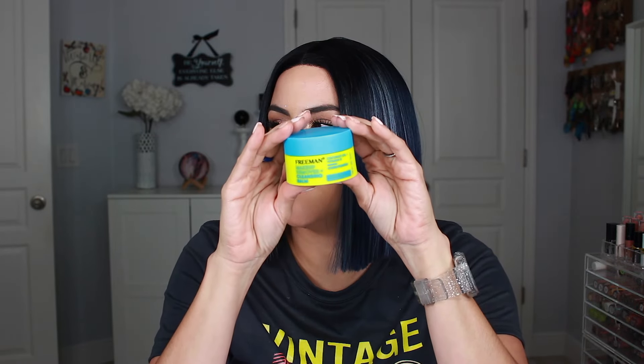Next up is a makeup balm from the drugstore. I didn't really care for it — it kind of left a waxy residue that I don't care for. It didn't do a good job of taking away my makeup. This is the Freeman Makeup Remover and Cleansing Balm — it has coconut oil and vitamin E. I bought this because I had run out of all my favorites. Did not like.